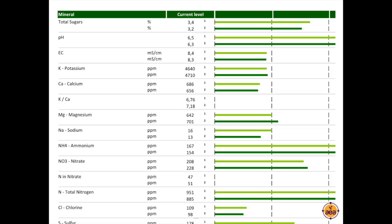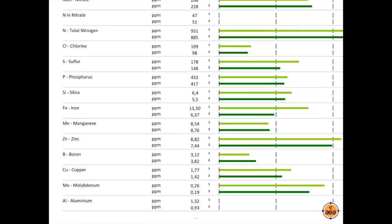Here is an example of what a sap analysis looks like on a PDF report. We have two reported values — the light green bars represent the new growth at the top of the plant or shoot, and the dark green represents the older leaf at the bottom. The important ones to focus on are: total sugars, pH, EC, then potassium and calcium, and then the potassium-to-calcium ratio. For this particular variety, a typical apple would commonly show a ratio of about 6.7 to 7, which is a very good ratio. A single sap analysis measures a total of 22 different parameters.